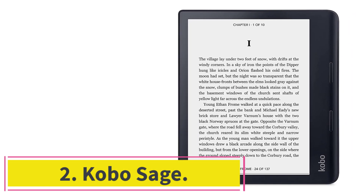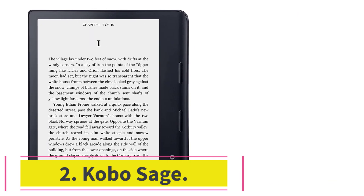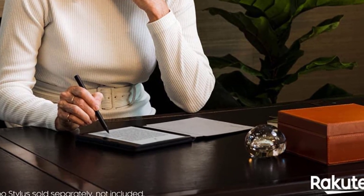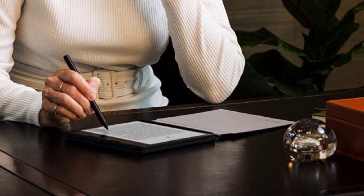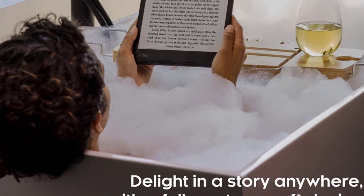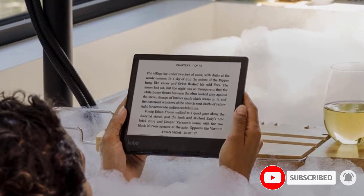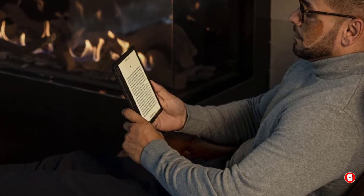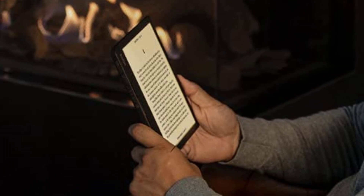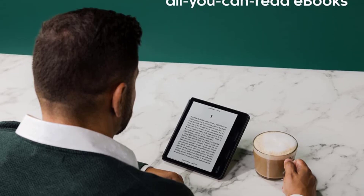At number 2: Kobo Sage. Voracious readers know that the local library can be a great resource for everything from the latest bestsellers to obscure regional history. With Overdrive, a digital distributor of e-books used by libraries in a number of countries including the United States and Canada, you can skip handling well-worn dust jackets and check out your books right from your e-reader. Overdrive isn't exclusive to Kobo, but we think the Kobo Sage's writing features in conjunction with the Kobo Stylus are a perfect counterpart to resourceful scholars and the best e-reader for library books.